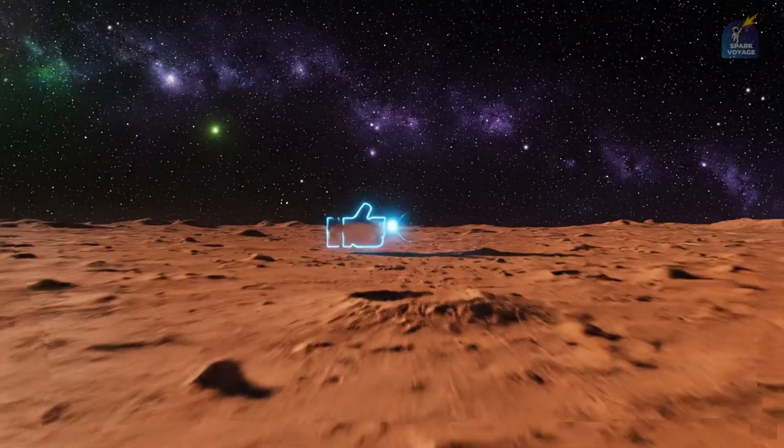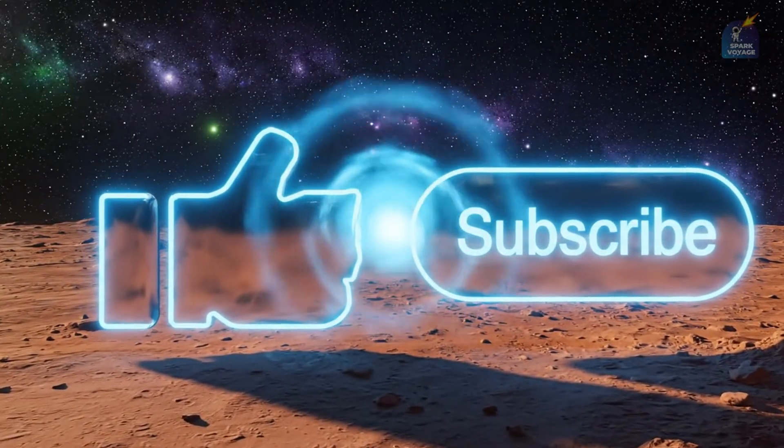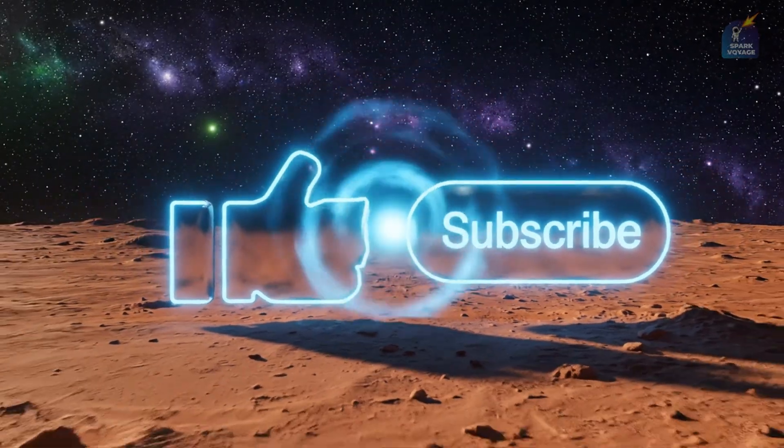But at the same time, it remains a compelling and fascinating destination for future human exploration and colonisation.